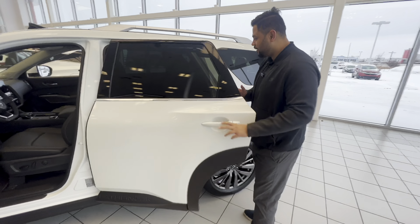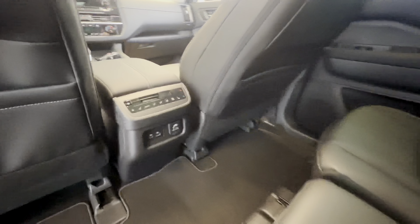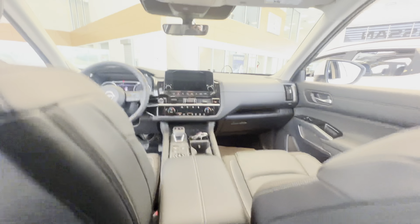You of course still get your creature comfort features like remote start, heated seats, heated steering wheel — all that good stuff. In the back here, again tons of room for anybody coming along with you.